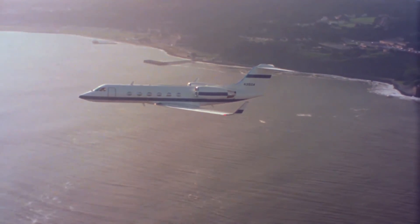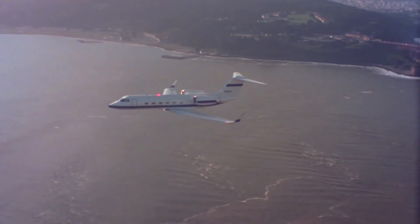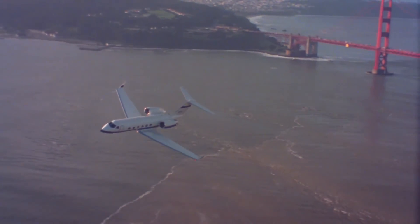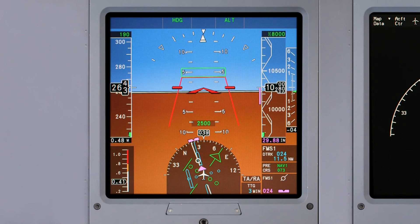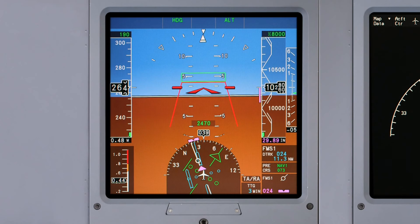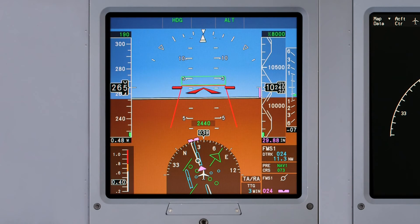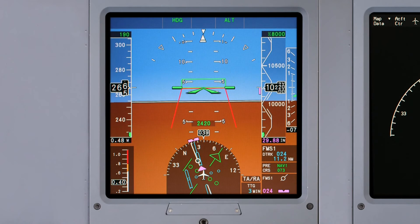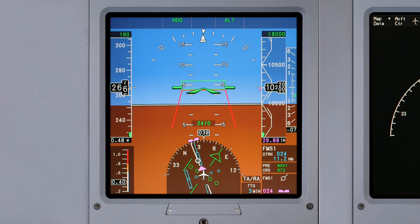G4 pilots can now benefit from the TCAS Resolution Advisory Pitch Command, a feature carried over from G4 SP and G5 aircraft. The TCAS RA Pitch Command simplifies time-critical TCAS RA maneuvers by displaying a green fly-to pitch box on the ADI. Once the aircraft symbol arrives in the fly-to pitch box, it will turn green, indicating the correct pitch input has been made.